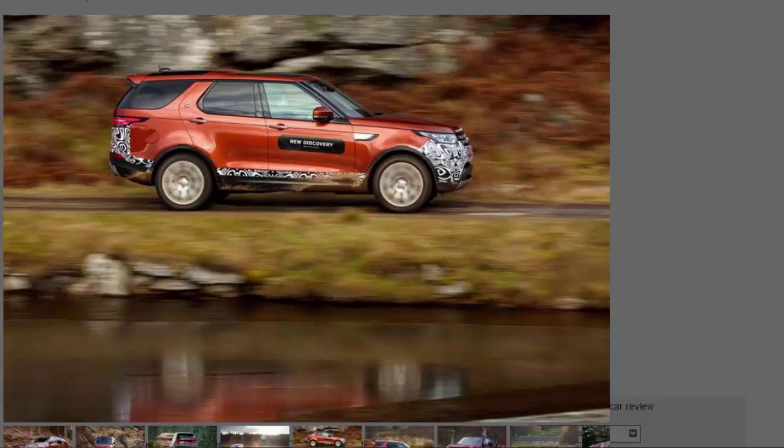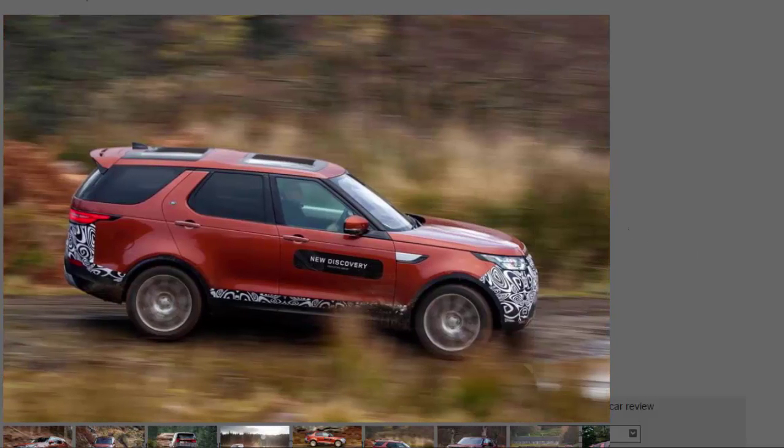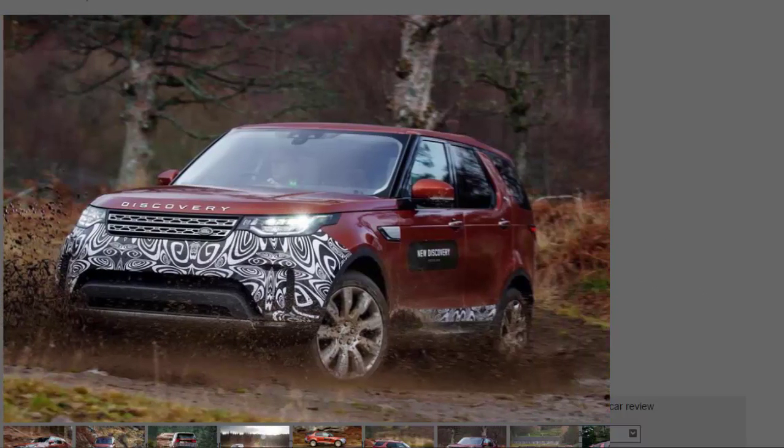That sounds much more like a Discovery — and so it is, only much lighter than before. In certain versions, up to 480 kilograms lighter, which is such a saving that a four-cylinder Ingenium diesel with 237 bhp is now offered alongside the carryover 254 bhp diesel and 355 bhp petrol 3.0-litre V6.